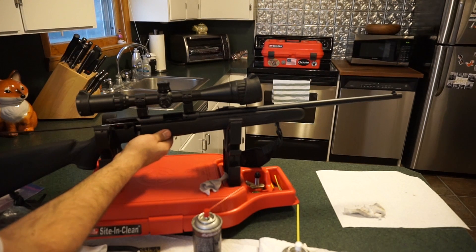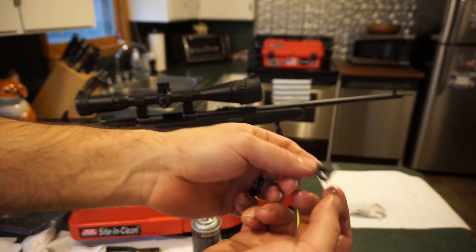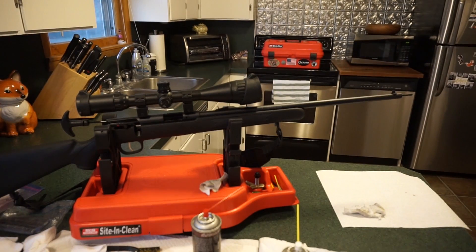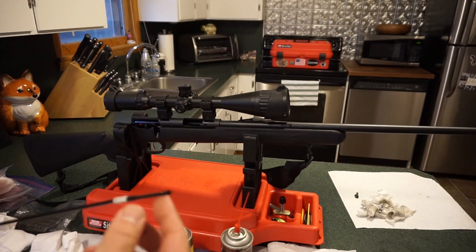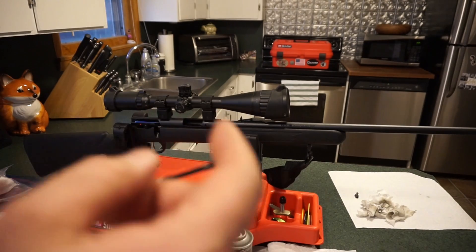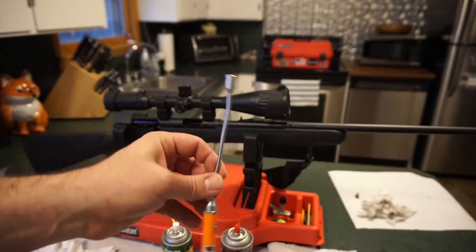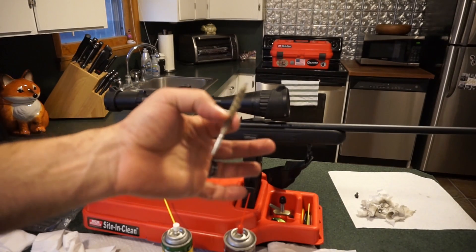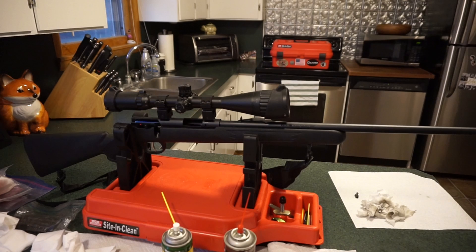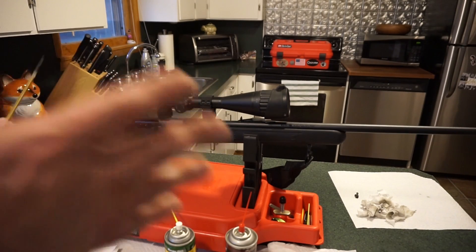Using a .22 caliber jag to push patches through the barrel. Go nice and slow to get as much stuff absorbed as you can. The barrel was really dirty, so I ran about eight or nine patches — alternating wet patch, dry patch — until the barrel was nice and clean. Always verify with your bore light; you should definitely have one of these. I also ran a barrel mop through it once, then finished with a damp REM oil patch.